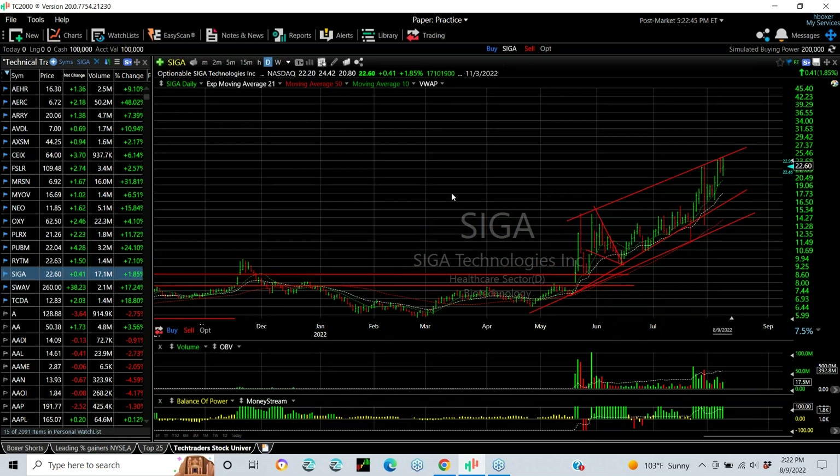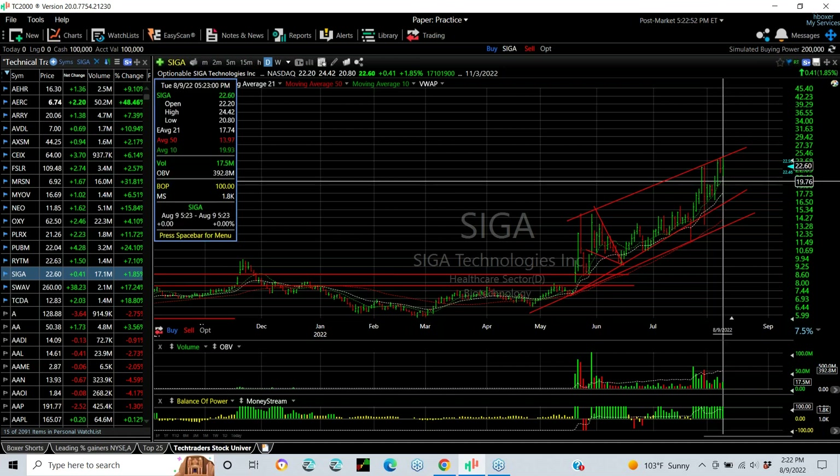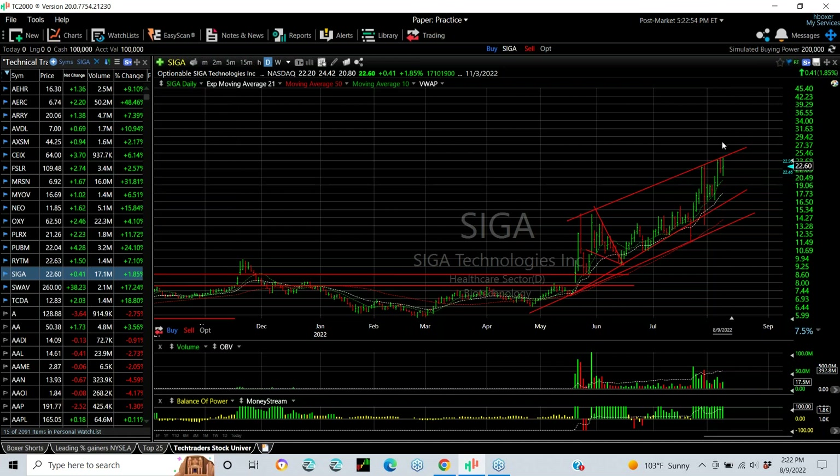SIGA — the engulfing bar today with a 41-cent gain, only a couple percent, but we've got to keep an eye on this one because if today's high of $24.40 is taken out, it could surge to the high 20s on momentum alone.